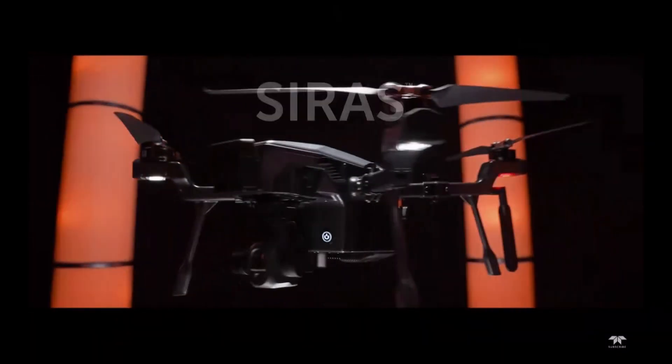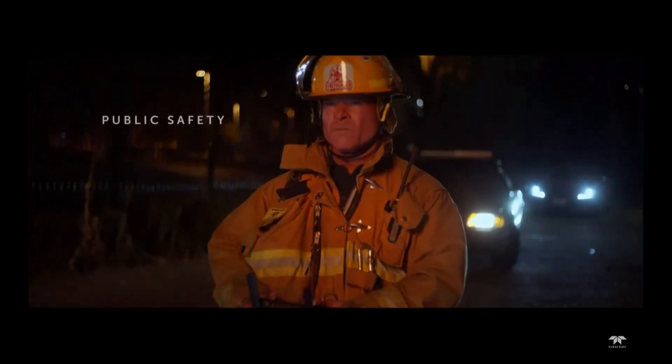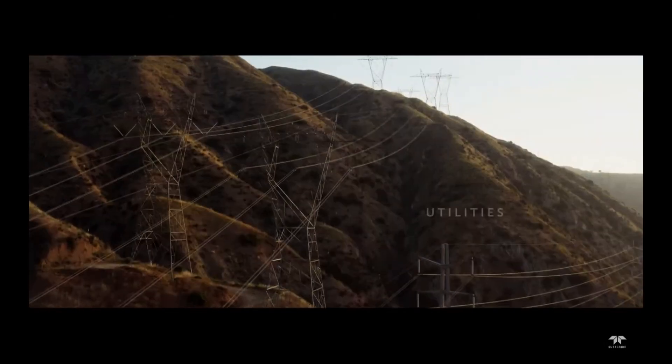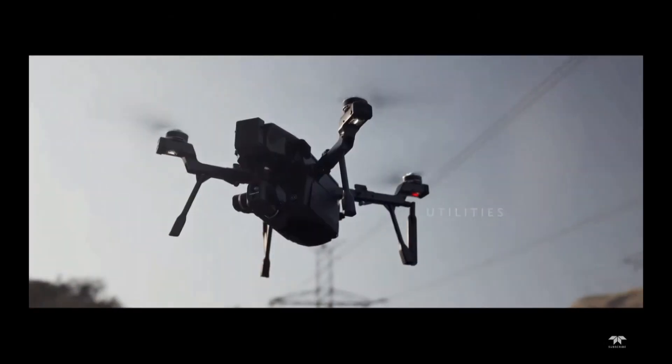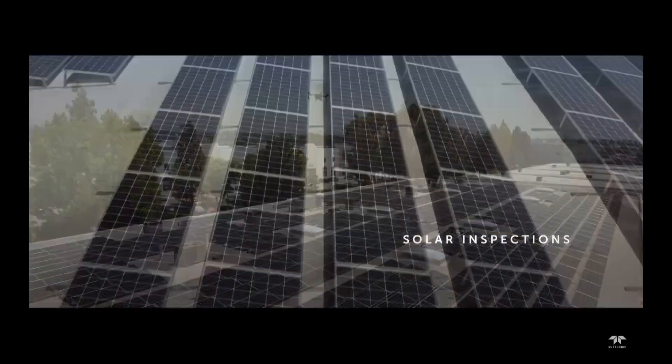Unlike the last couple times we've talked, when you admittedly had some cool cameras but they were sort of for OEM integration, you guys have done something — I can't say FLIR's never done before, but this is definitely a powerful new development. What do we got going on? Well, today we're introducing our new SIRAS drone. It's a professional drone intended for public safety, law enforcement, firefighters, and industrial inspection — for commercial and professional pilots, and it's loaded with features. I'm ready to tell you all about it with one big surprise at the end.